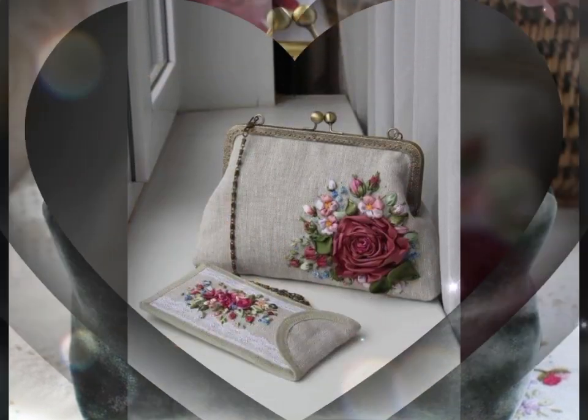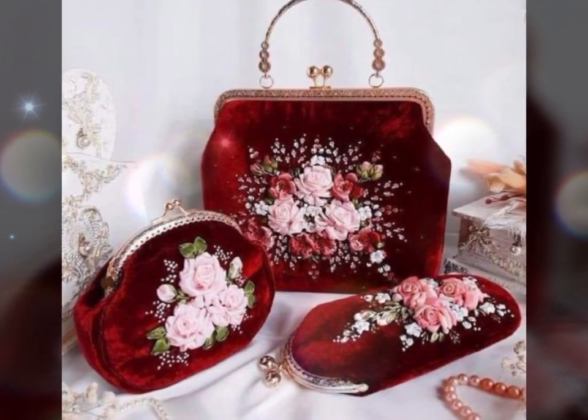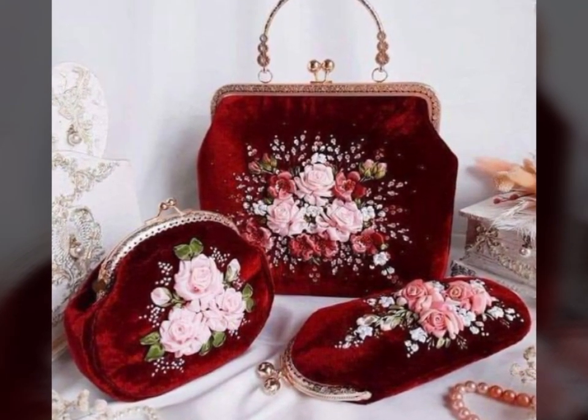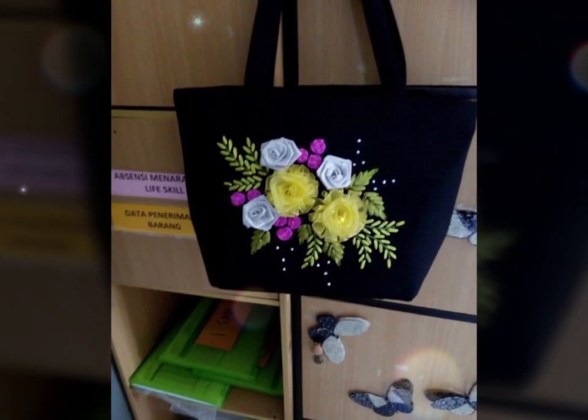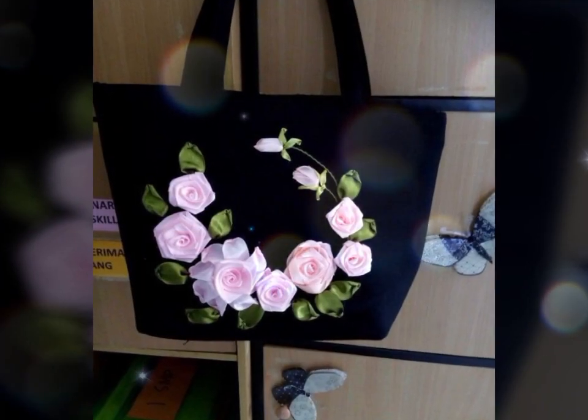Whether it is a wedding, a cocktail party, or a casual outing with friends, these handbags add a feminine and stylish touch to any look. Furthermore, ribbon flower decorated handbags make excellent gifts.